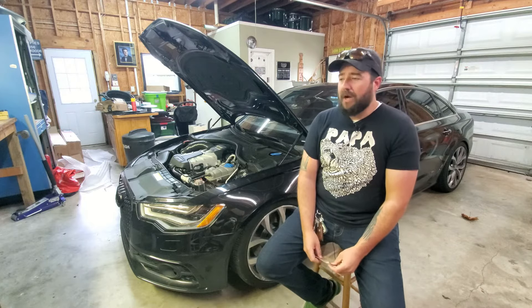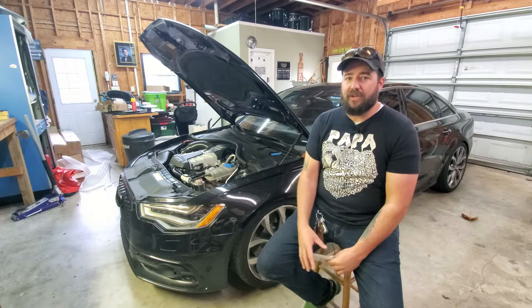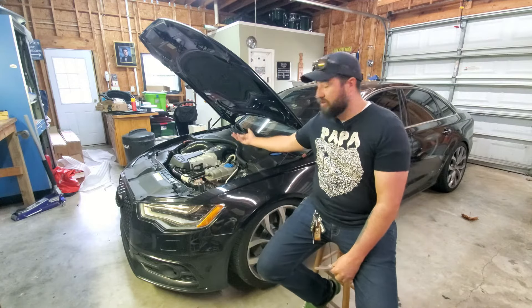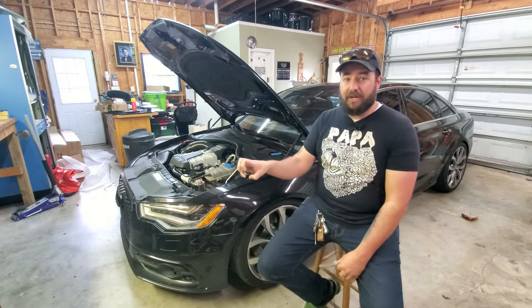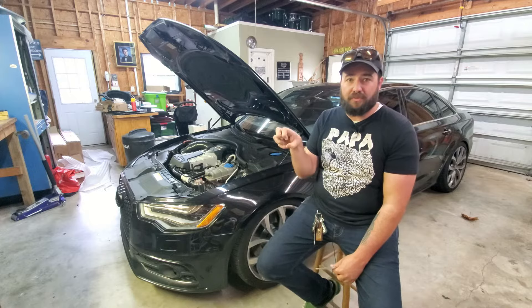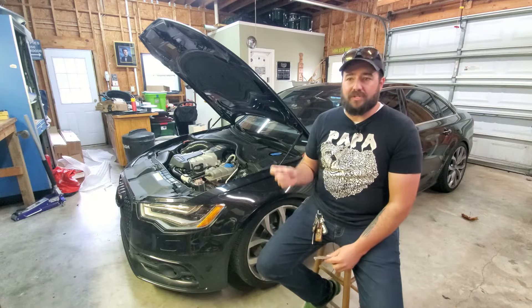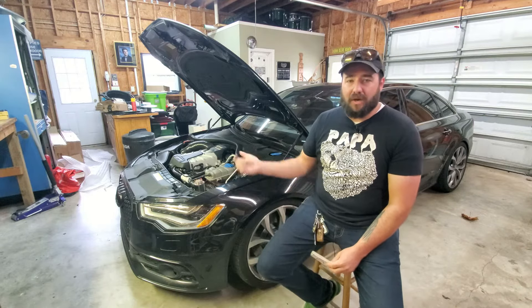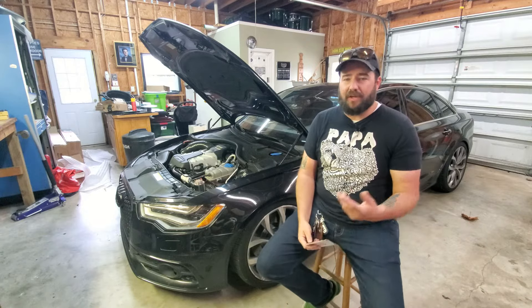The PCV should throw a code on your ECU but sometimes it doesn't. You can do a at-home test: turn the car on, then open the engine oil cap — if there's a large amount of suction making it difficult to pull away from the engine, your PCV is definitely failing. You might also hear a high-pitched whistle; that's a little more common on the 4.0T engines but it does happen on the 3.0T as well.